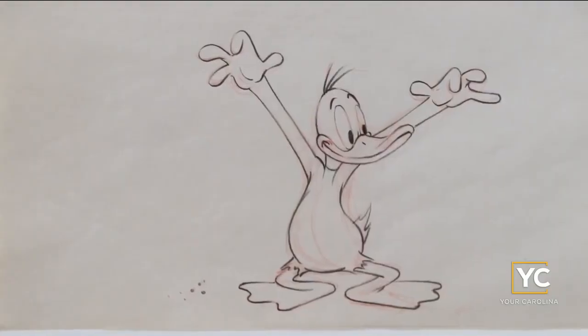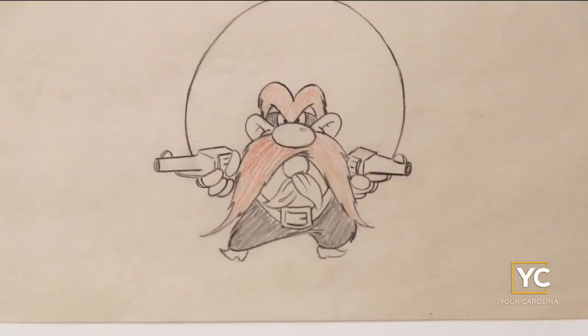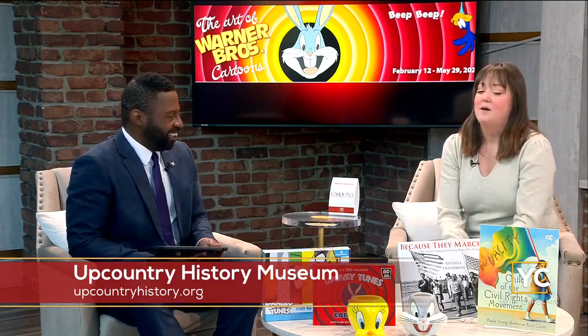It just opened not too long ago and it's going to be here through May. You can come out — there are over 160 pieces, from celluloid, transparent celluloid, to backgrounds. It covers every part of the animation process.